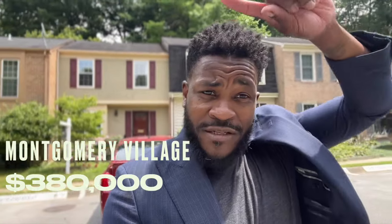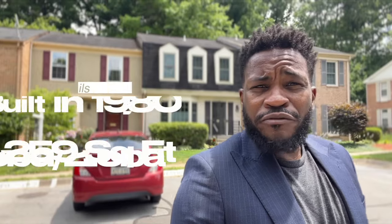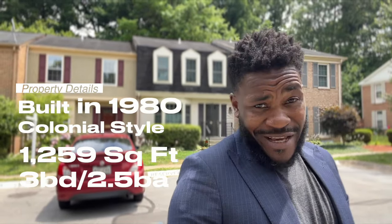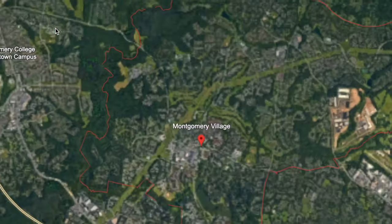Today we got a row house right here — $380,000. This is a three-bedroom, two-and-a-half-bathroom house with 1,200 square feet of living space. This house and this neighborhood is something you may want to consider if you're looking for a nice entry-level home, moving from an apartment and wanting to get into a piece of property. This is a really nice option for you.